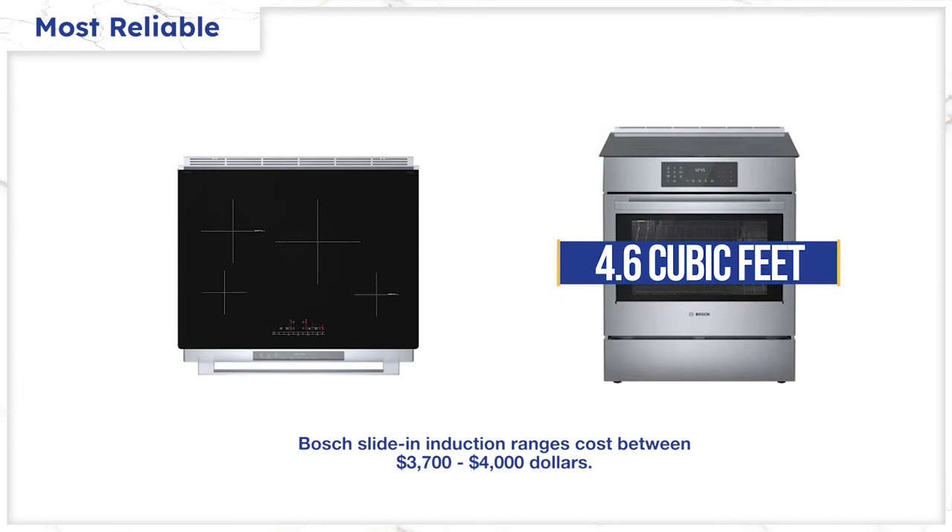However, the Bosch is a bit pricey between $3,700 and $4,000, and the oven is small at 4.6 cubic feet. To see if that'll work for you, bring a pan to your local store and see if it fits. As odd as that may seem, better than finding out after delivery.